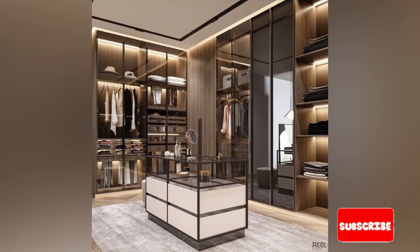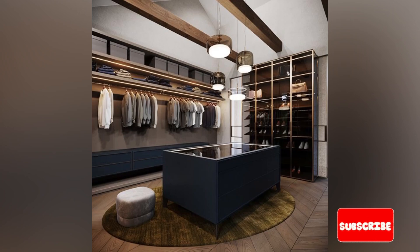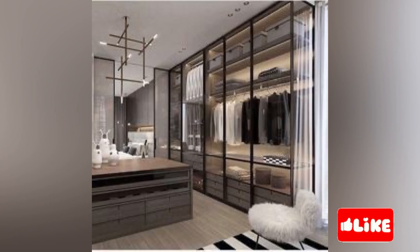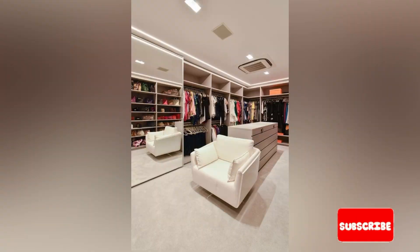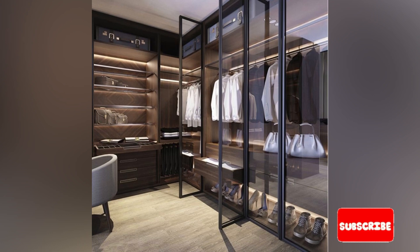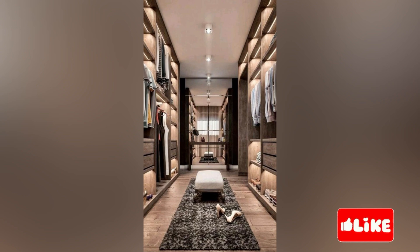Having a tidier, clutter-free bedroom is a goal. A walk-in wardrobe allows for ample storage space for clothes, shoes and accessories, which can help keep your bedroom or living space clutter-free. A clean and tidy bedroom can have a significant impact on your mental health. When your living space is cluttered and messy, it can contribute to feelings of stress and anxiety. On the other hand, a clean and organized bedroom can promote feelings of calm and relaxation. When you wake up in the morning to a clean and tidy bedroom, you will start your day off on the right foot and feel more in control and ready to tackle the day's challenges.